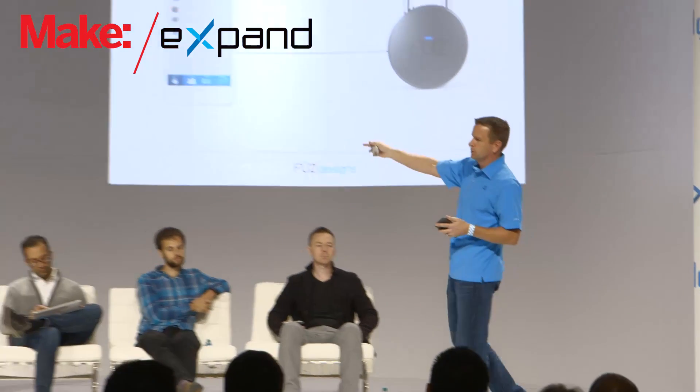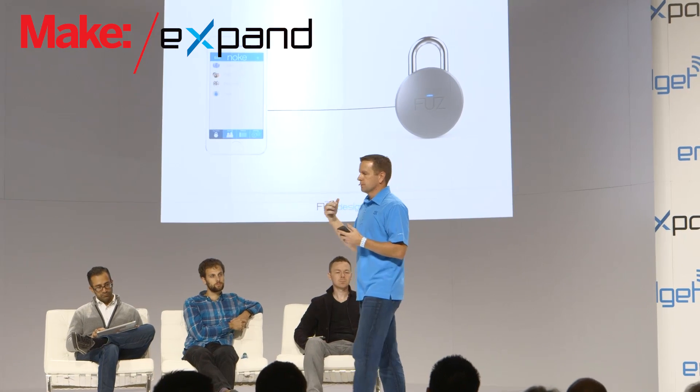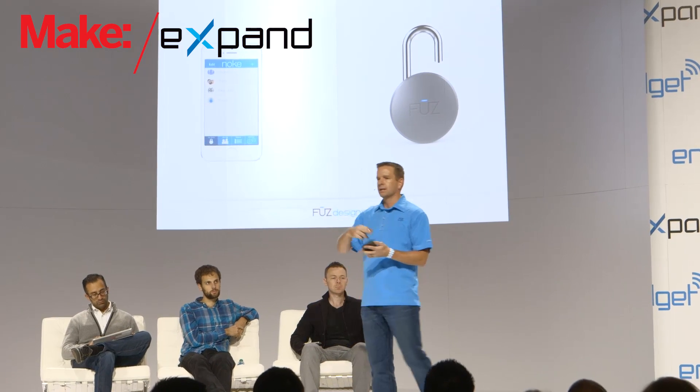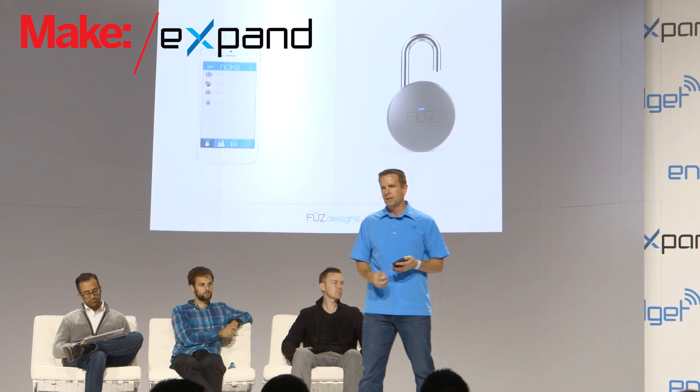Encryption is another common question: what happens if somebody nearby has a sniffer and can figure out the codes? We've got that covered. Basic Bluetooth 4.0 technology already has a pretty impressive level of security, but we've added an extra layer on top of that. When I press the shackle, it sends a standard Bluetooth signal to Noki. Noki sends back a code, your phone sends back a code, Noki decodes it, sends another one, and if the phone recognizes it as a valid code, it sends the unlock key and opens it. It's a rolling code, so it changes every single time it's used — so even if somebody gets close, they're not going to be able to get inside.